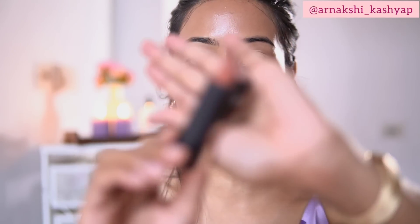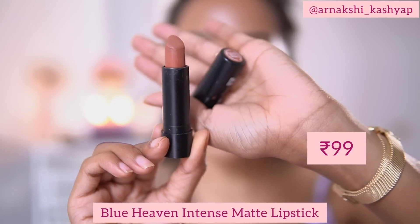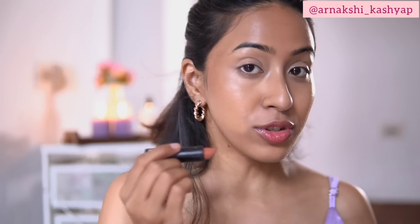For my blush, as I said, I am going to use a lipstick as a blush. I'm going to use this Blue Heaven intense matte lipstick in the shade Sandy Beach as both my lipstick and my blush.